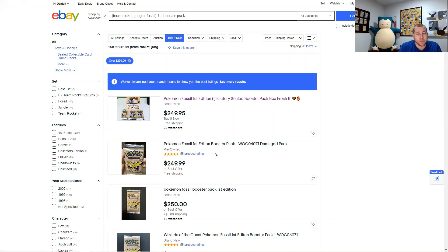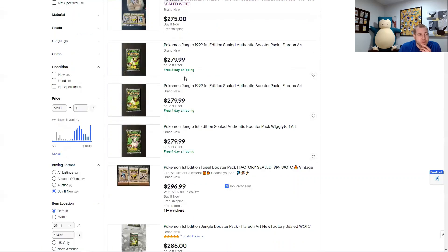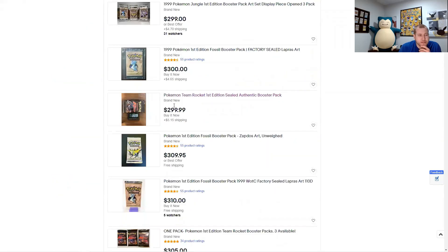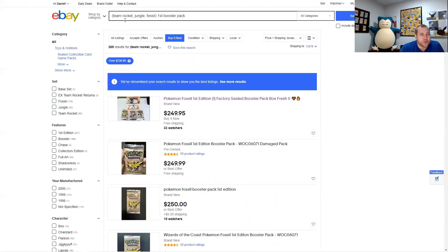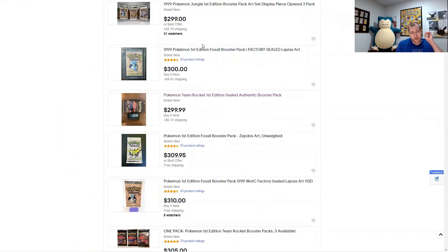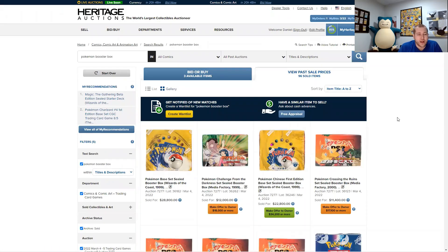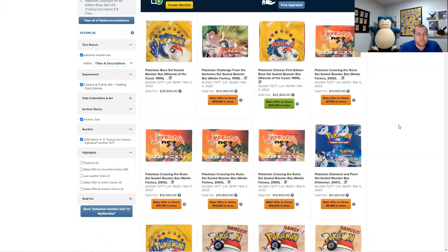Very infrequently are you going to buy one single randomly listed pack on eBay and have it be truly unweighed with any potential for a hollow. The cheapest on eBay right now for Jungle is $280 a pack and for Rocket is $300 a pack. I included Fossil in my search using the OR function with parentheses — I broke a Fossil box last year and have slowly been selling the light packs.